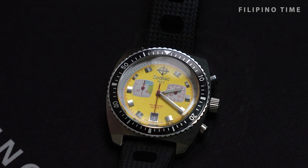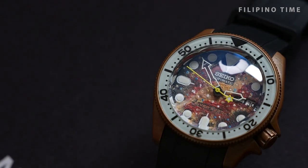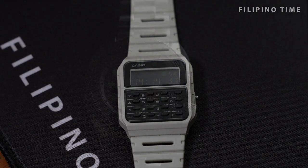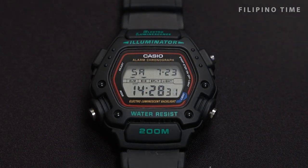Welcome to another episode of Filipino Times. Today we have our good friend Shannon. He's involved in real estate, in fitness, and of course watches. Welcome, Shannon. Thank you for having me.